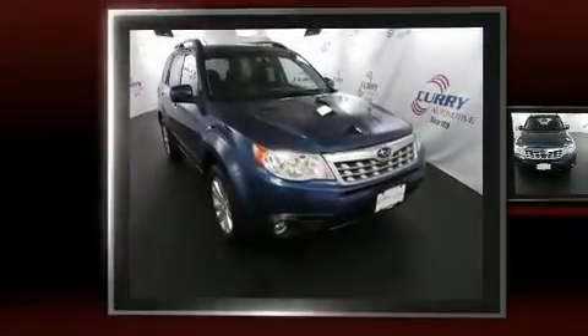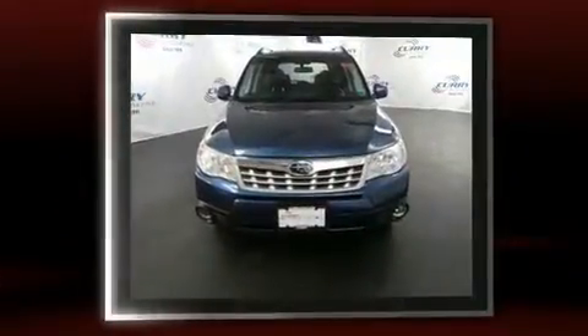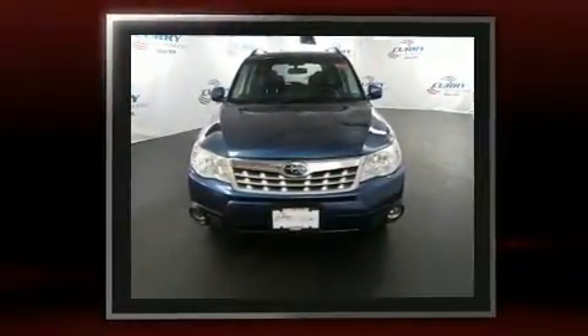Get excited about the 2011 Subaru Forester. It features an automatic transmission, all-wheel drive, and a 2.5-liter four-cylinder engine.